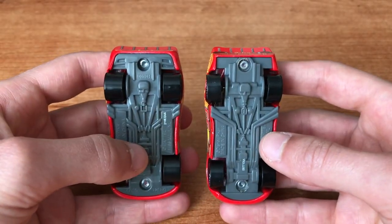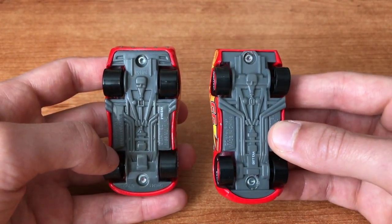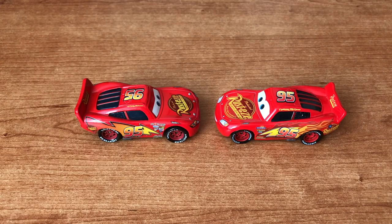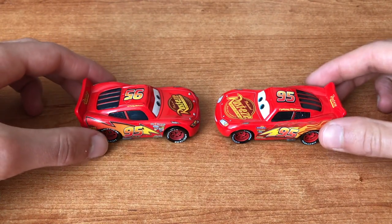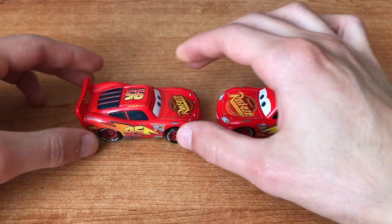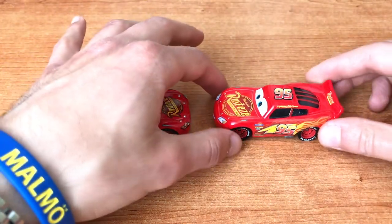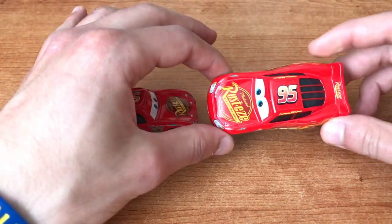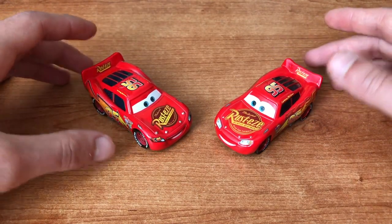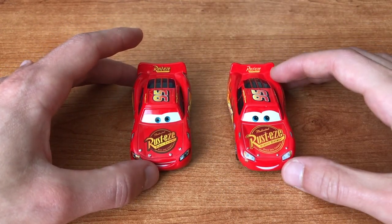Now let's jump here on the bottom. You can still see that the 2017 car is way smaller and the tires are way smaller as well. All in all, you can see these two cars are really really different. This is the 2006 one — you can see it feels way more diecast, way more quality made. This one feels very cheap. Of course this is my opinion, so I would love to hear yours and understand if you like the 2006 or the 2017 release.